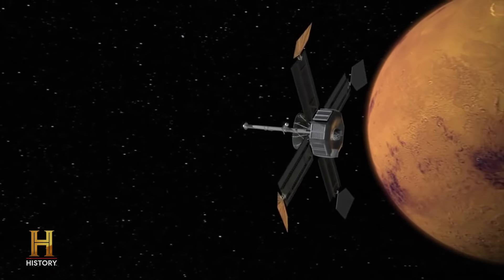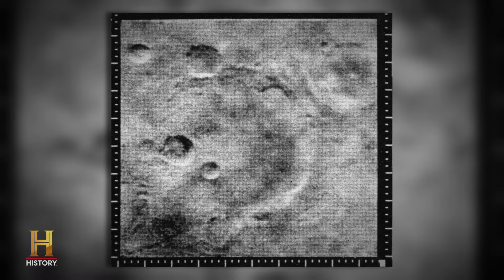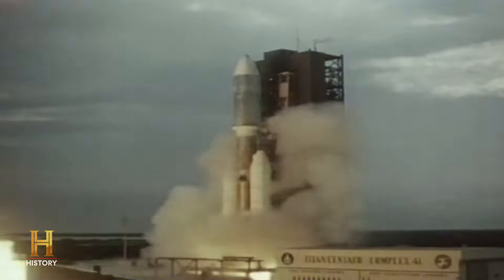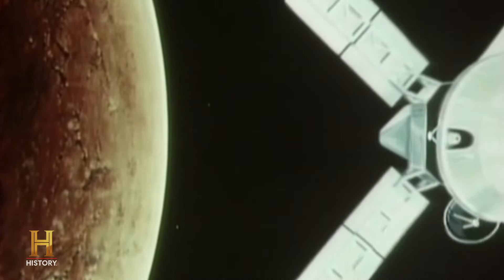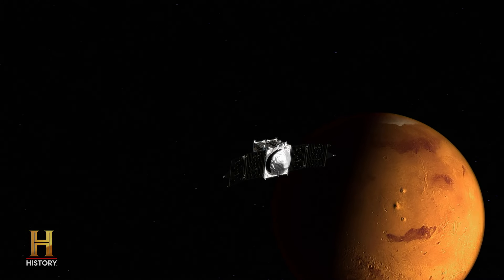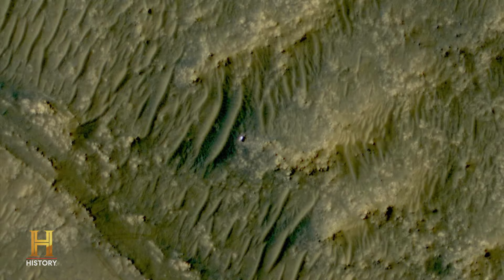Mariner 4 in 1965 flies past the planet, sends back 22 fuzzy photographs, and Mars looks just like the moon. Then we sent two spacecraft, Viking 1 and Viking 2, in 1976, and we got tens of thousands of photographs or more. Since then, as we get better resolution photographs from the surface of Mars, people have thought they saw all kinds of things there.